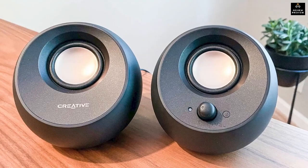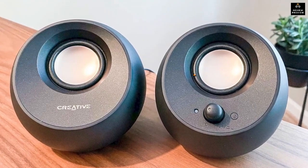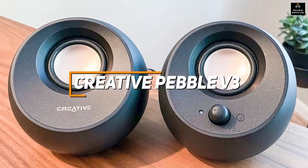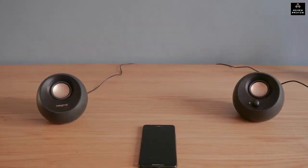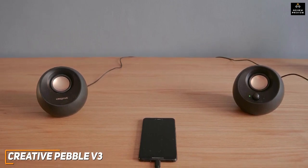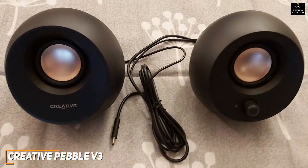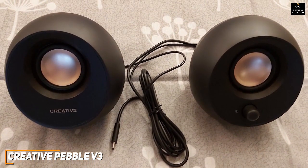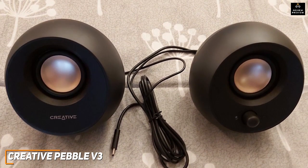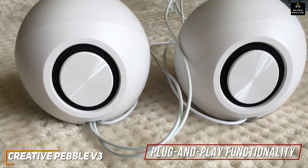If you don't need to spend a lot of money and want something simple and affordable, the Creative Pebble V3 are great speakers. Despite their compact size and reasonable price, they offer surprisingly powerful sound, excellent dialogue processing, and impressive all-around audio performance. The speakers come with a space-saving form factor which makes them excellent for almost any space, and they have a long cord connecting the left and right speakers for greater placement flexibility. You get plug-and-play functionality along with several connectivity options.